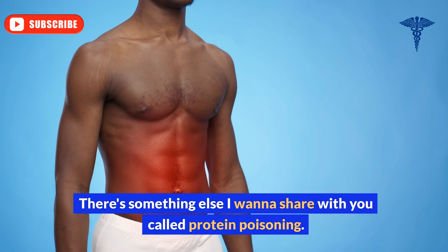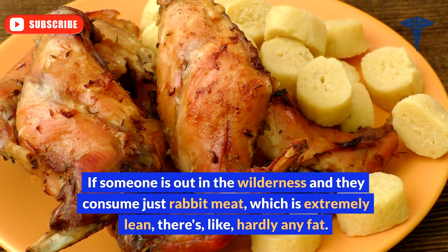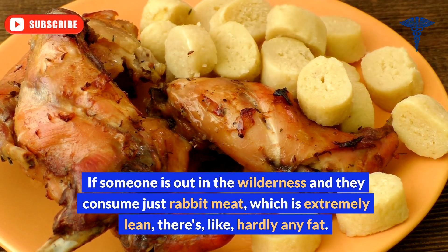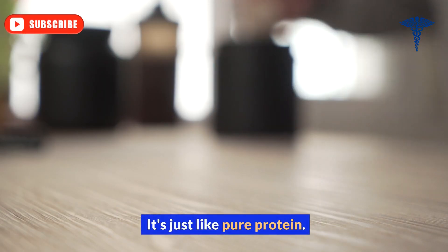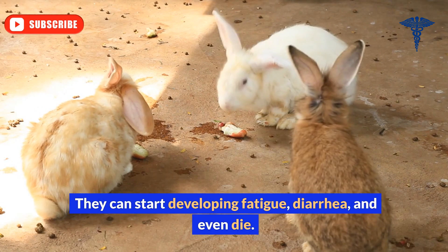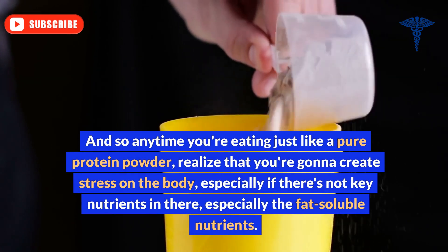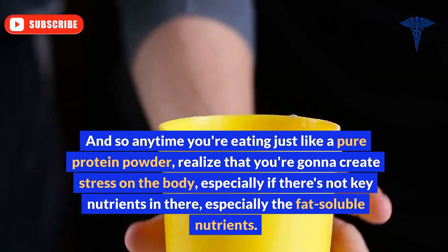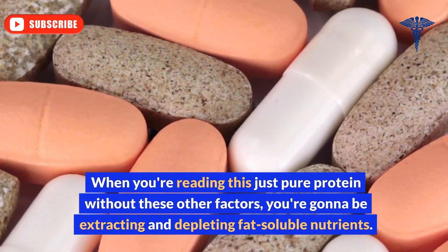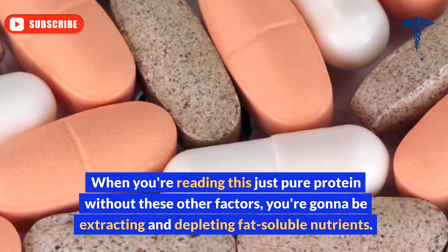There's something called protein poisoning, also known as rabbit starvation. If someone in the wilderness consumes just rabbit meat, which is extremely lean with hardly any fat — it's just pure protein — they can get pretty sick, developing fatigue and diarrhea, and can even die. Anytime you're eating a pure protein powder, realize you're creating stress on the body, especially without key fat-soluble nutrients. You'll be extracting and depleting those fat-soluble nutrients.